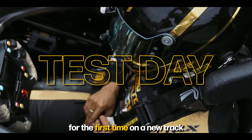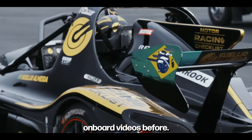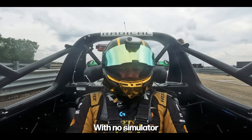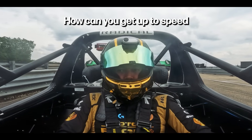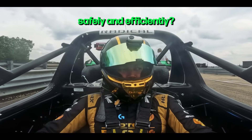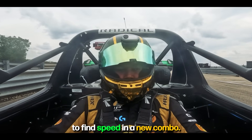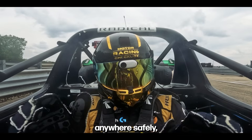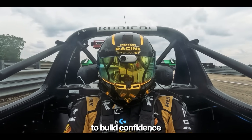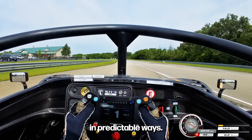You're driving for the first time on a new track in a new car setup. You only learned the track through onboard videos before, with no simulator practice at all. What's the best process? How can you get up to speed safely and efficiently? In this video, I will teach you my process to find speed in a new combo. The same process can be applied anywhere safely, and it is the best way for you to build confidence and consistency by testing the car's grip in predictable ways.